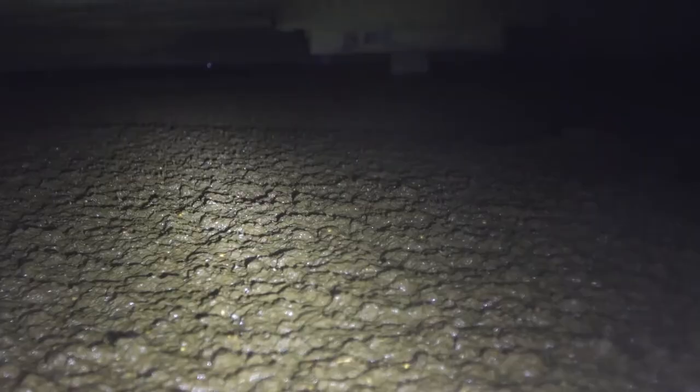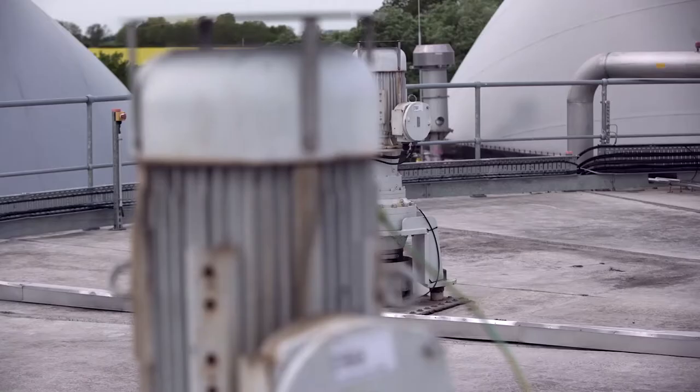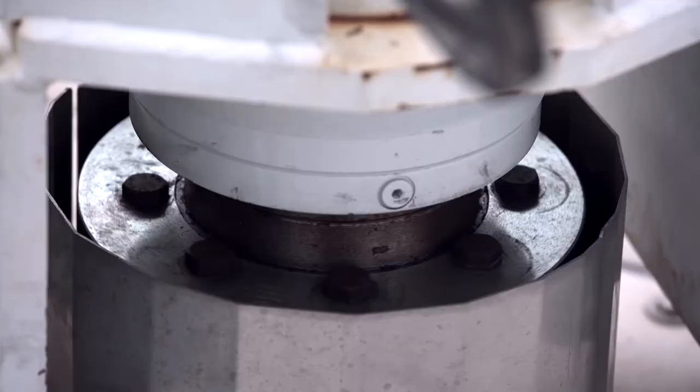The tanks are stirred continuously, and the biology is carefully regulated to maximize output.